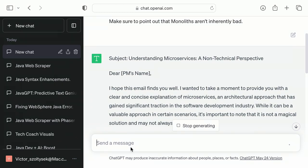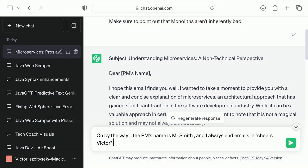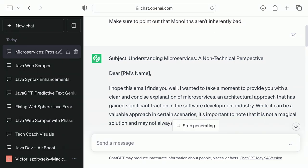So here you go — 'Dear PM's name' — and I could say the PM's name is Mr. Smith. You can also kind of train it on what you sound like, either by giving it your emails to match the format, or just say 'I always end emails in: Cheers, Victor.' You could rewrite it, tell it maybe shorter or whatever, and just iterate over it. How long would this email have taken somebody to proofread for a client, do the research, combing it — boom, done.